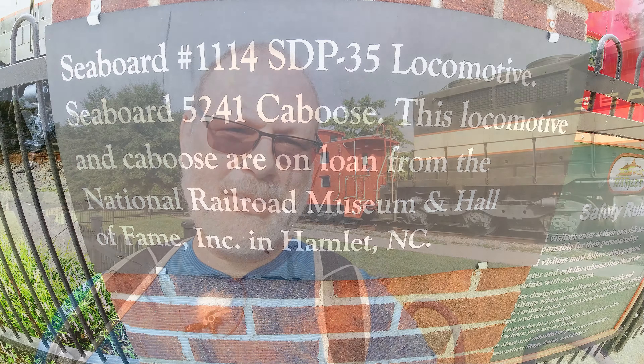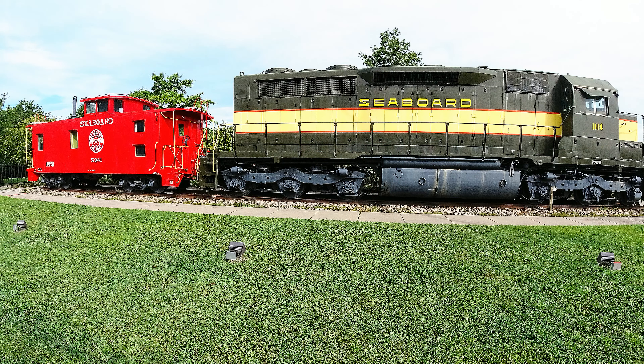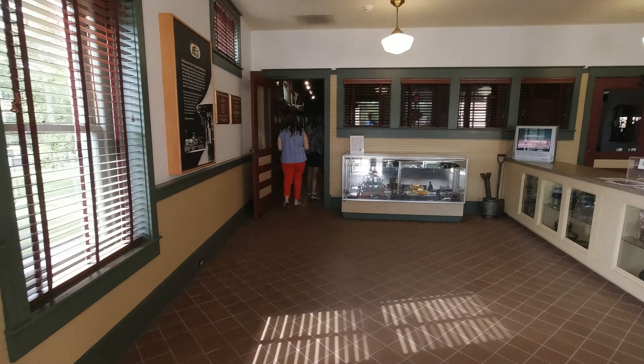Now how many other museums do you know where you can still get a real train? An interesting thing back here — this train and the cabooses back there, they are actually open to the public to play around and climb on. Now just by chance, the morning that we were here it was closed and locked up, so not really good timing for me. However, normally that is open, so just take note. Oh yeah, and do not forget to cross the street and go to the tornado building — wait till you see what's inside there.